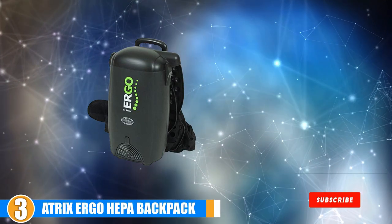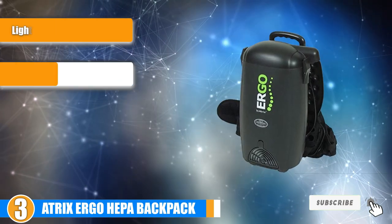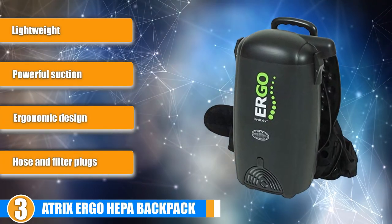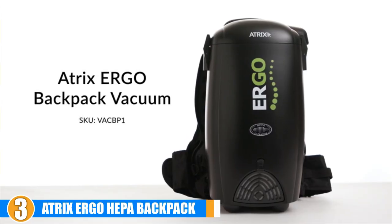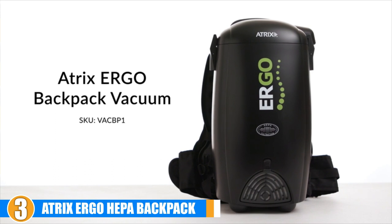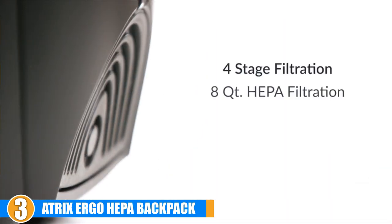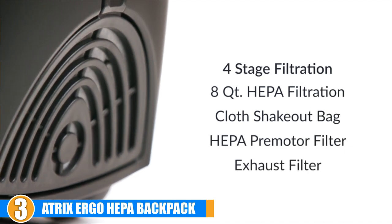The number 3 position is held by the Atrix Argo HEPA Backpack Vacuum Cleaner VSC BP1. This bed bug vacuum is named Argo due to its ergonomic design that makes it easy to carry and use. It only weighs 10.3 pounds, making it suitable for use by most people. This cleaner can be used in homes, hospitals, schools, libraries, hotels, commercial buildings, industrial installations — virtually anywhere.